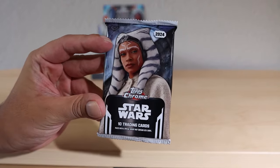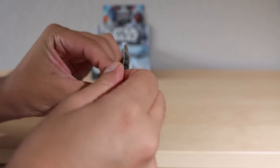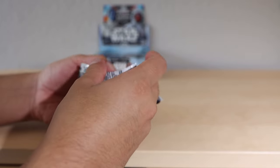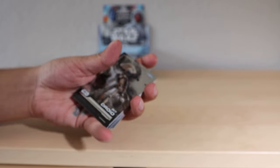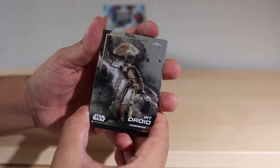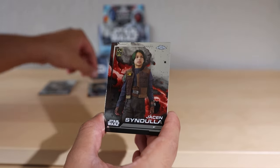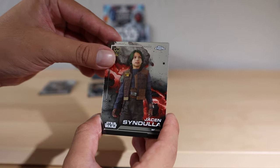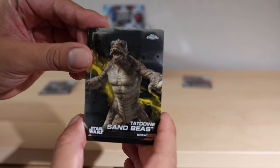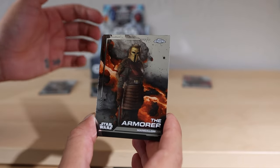We're gonna put the box in the back so we can take a close look at these gorgeous packs. Getting right into it, hoping for some good stuff. I think I just saw a yellow or gold card in the back. This is a thick pack! We got Pit Droid, Steel Pecker - that's pretty cool. Anything Ahsoka or from the Ahsoka show I'm gonna make a separate pile for my personal collection.